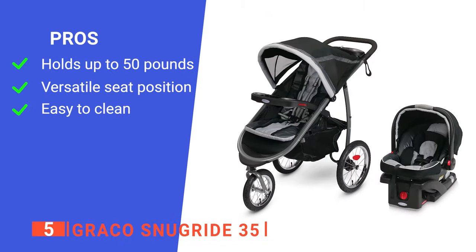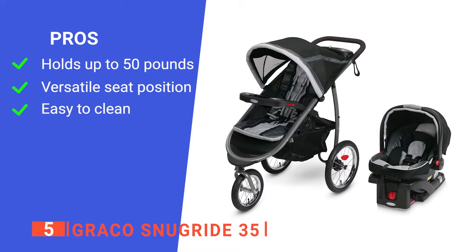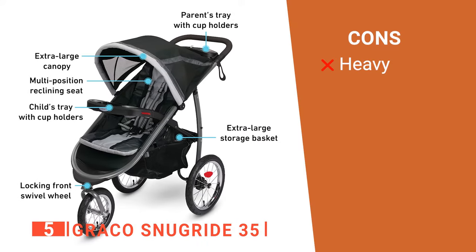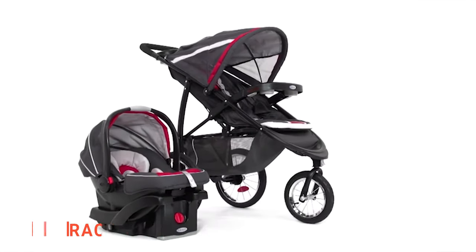Its pros are: it has a respectable weight capacity, it has a multi-position seat recline, and it has a seat that can be put in the washing machine. However, the stroller might feel quite heavy at first. The Graco SnugRide 35 is great for new parents.